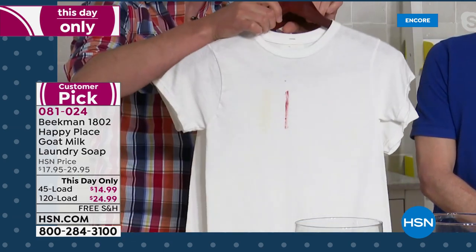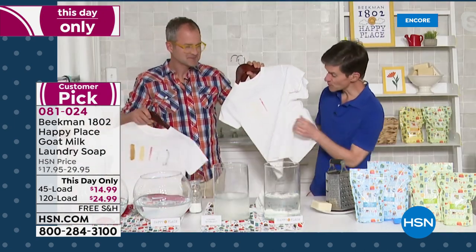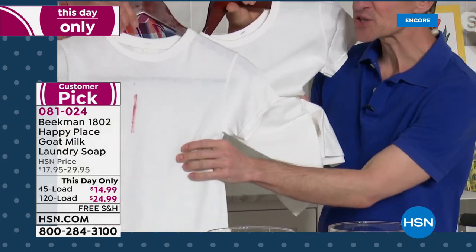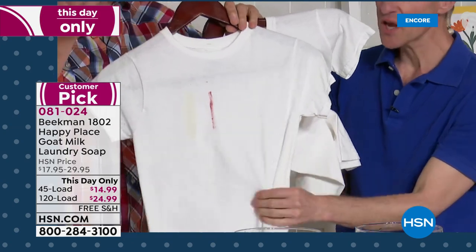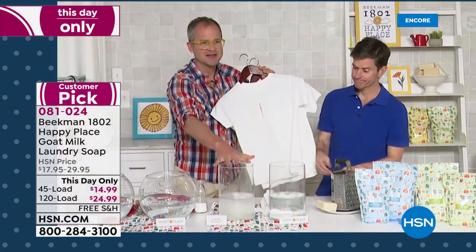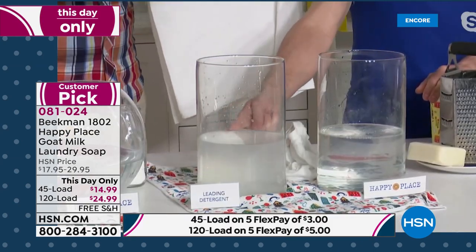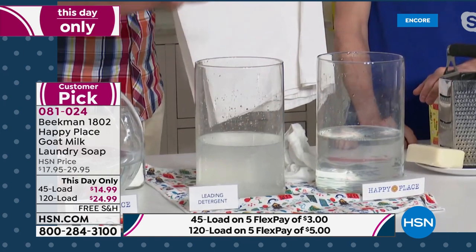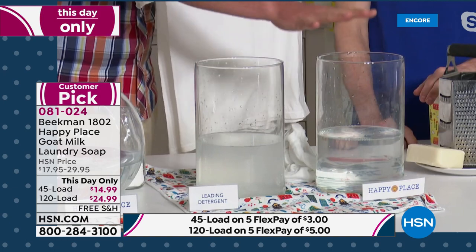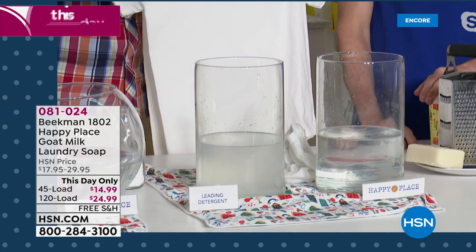I wish we had philo-vision here because if you could feel the shirt washed in the Happy Place system, it is so much softer than the shirt washed in the leading detergent. Why? All the chemicals that are left behind when you wash with a chemical detergent — that chemical cloud builds up on your clothes. That's what makes your clothes yellow, what makes your whites gray, what makes your clothes stiff. When you switch to Happy Place, not only do your clothes get clean going forward, but all your old clothes are like new again.